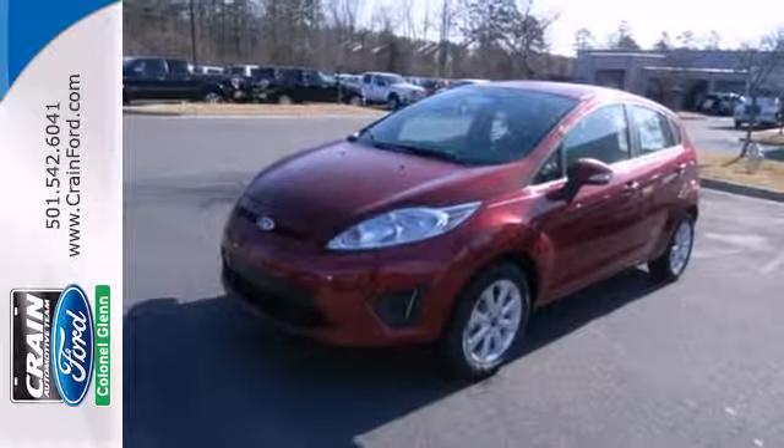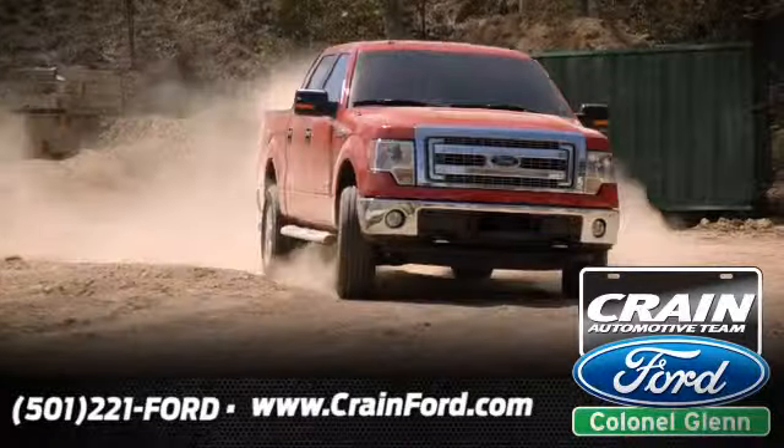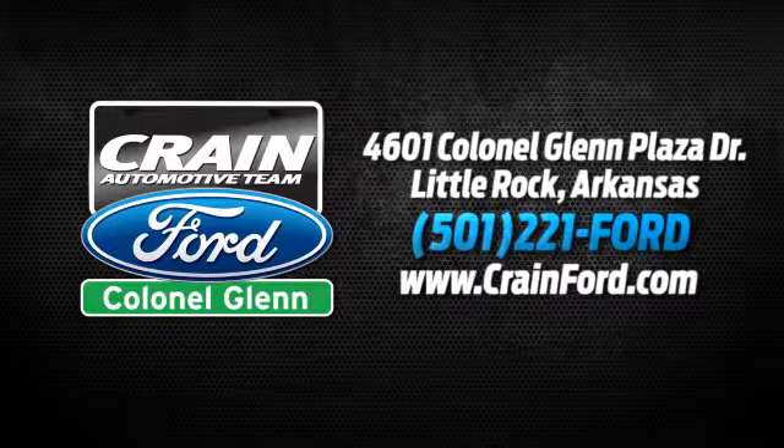Come in and test drive the 2013 Ford Fiesta today. Crain Ford Colonel Glenn — we look forward to meeting all your automotive needs. We're conveniently located at 4601 Colonel Glenn Plaza Drive in Little Rock, Arkansas.